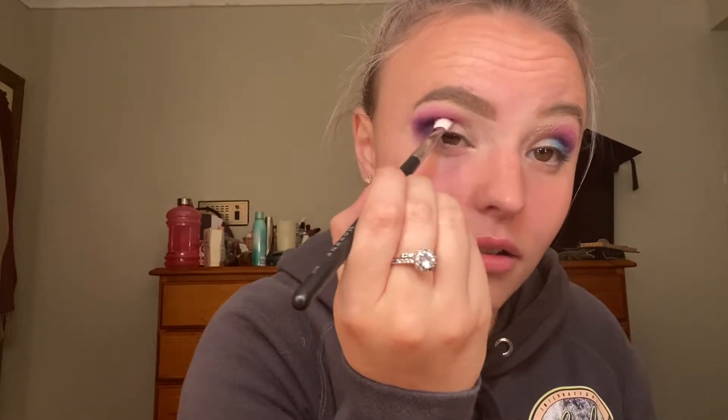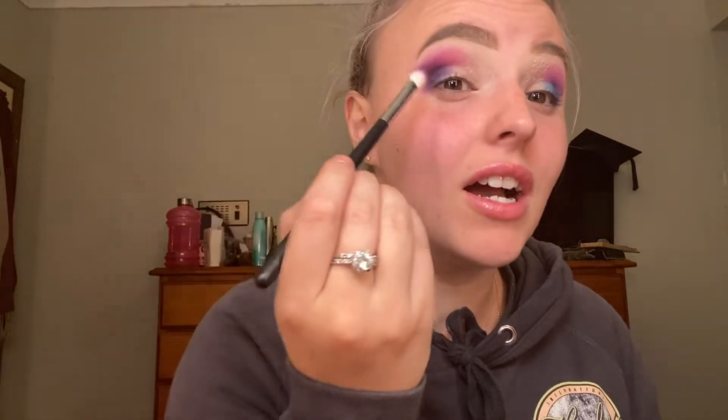I want to keep that top bit nice and pink-y, purple-y — whatever the fuck colour that is — and just blend into my crease. A makeup artist told me one time to open my eye while I put it in the crease, because otherwise you can't really get in there properly. So now that's what I do every time.